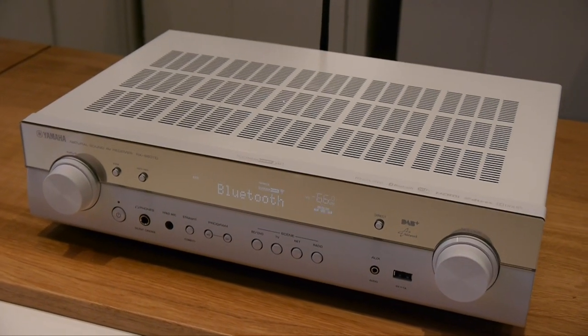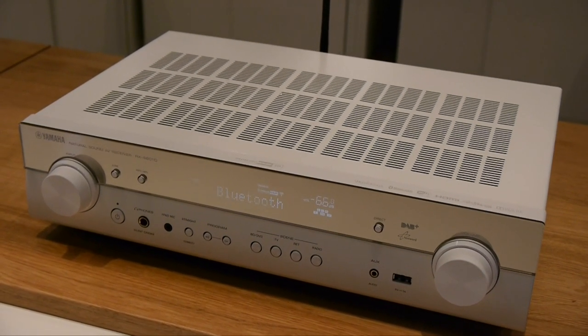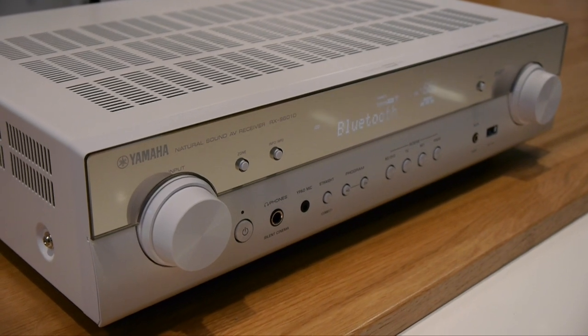Although if you want something a little more slimline, there was the RX-S601 5-channel receiver, with surround sound and MusicCast.